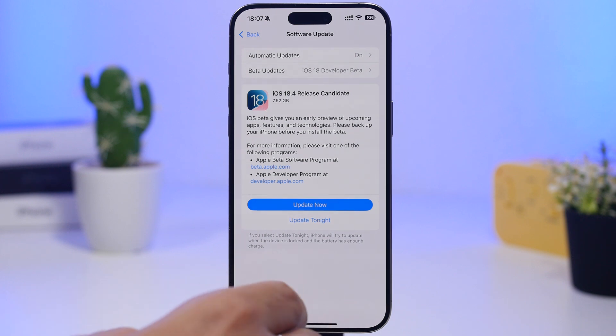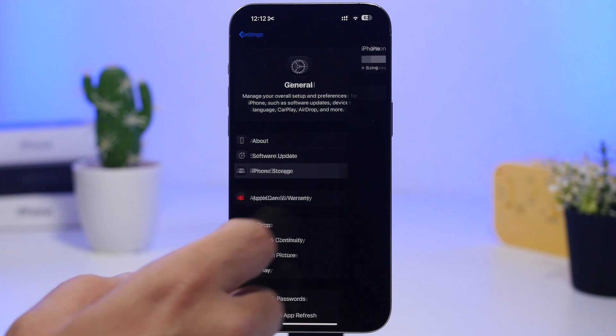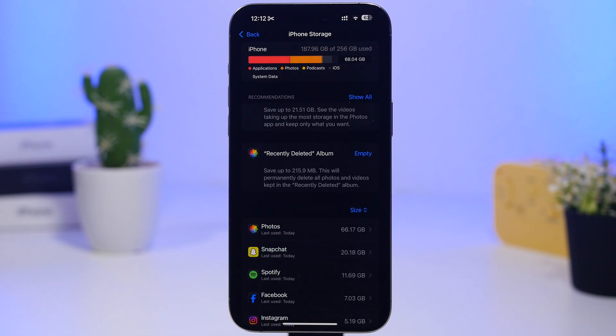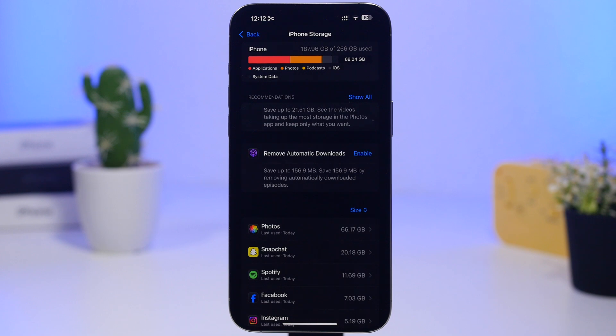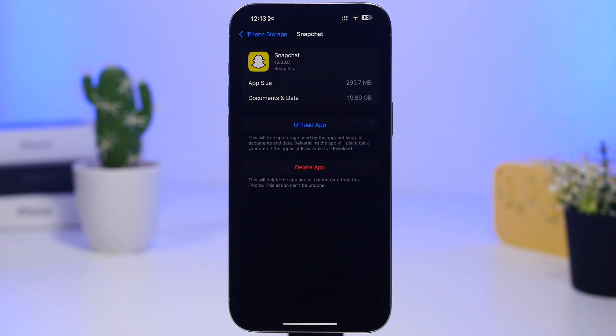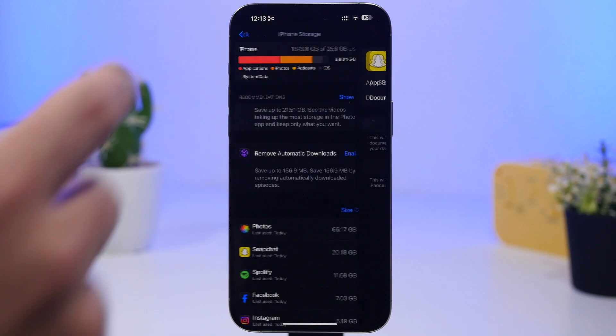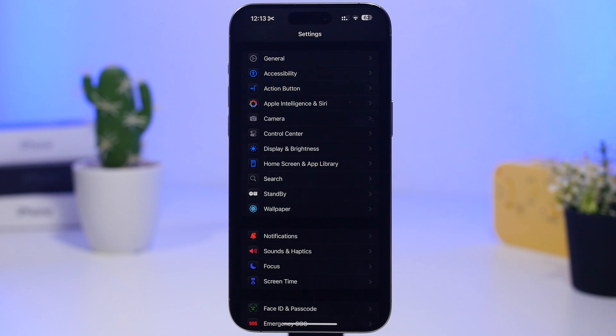You need enough storage on your iPhone to install this update. For a 2 to 3 GB update, I'd suggest having at least 6 or 7 gigabytes free. Go to Settings > General > iPhone Storage to check. You can free up space by emptying recently deleted photos, or deleting videos and apps. For example, Snapchat here has 20 gigs of documents and data — you can delete the app, update, then reinstall it.